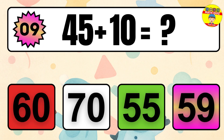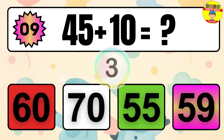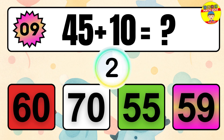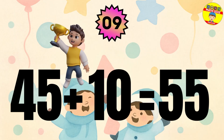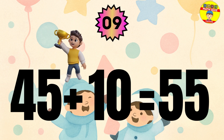Question 9. 45 plus 10 equals what? The answer is 45 plus 10 equals 55.